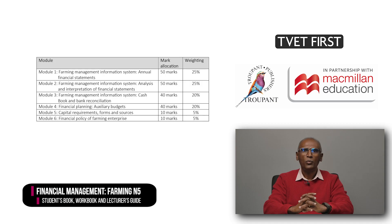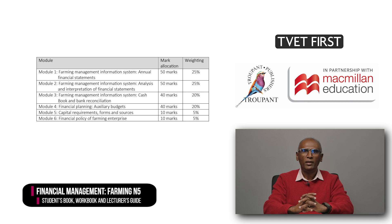The curriculum weightings have changed. Note the differences in the table seen on your screen. The most notable change is for the new Modules 5 and 6, which now account for only 5% each, down from 25% and 15% respectively.